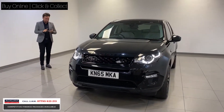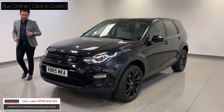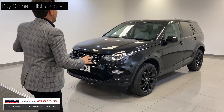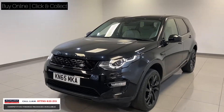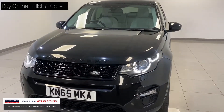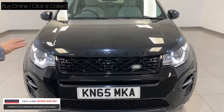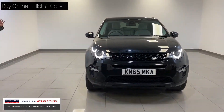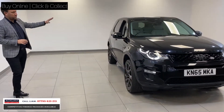It's a diesel, it's a HSE, so it's got tremendous spec. It's in Santorini Black, and if you look at the front of the car, it looks lovely because it's got that dynamic grille. They've got the black badge in, and as you move on inside, the interior's beautiful, so it's broken up with a lovely interior.